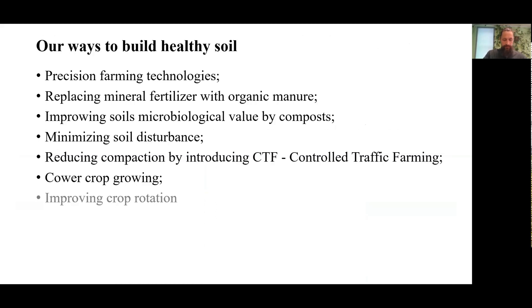Here is a list of our healthy soil build-up techniques, each of which I will explain in more detail in the following slides. These are: precision farming technologies, replacing mineral fertilizer with organic manure, improving soil microbiological value by composts, minimizing soil disturbance, reducing compaction by introducing controlled traffic farming (CFT), cover crop growing, and always topical crop rotation improvement.